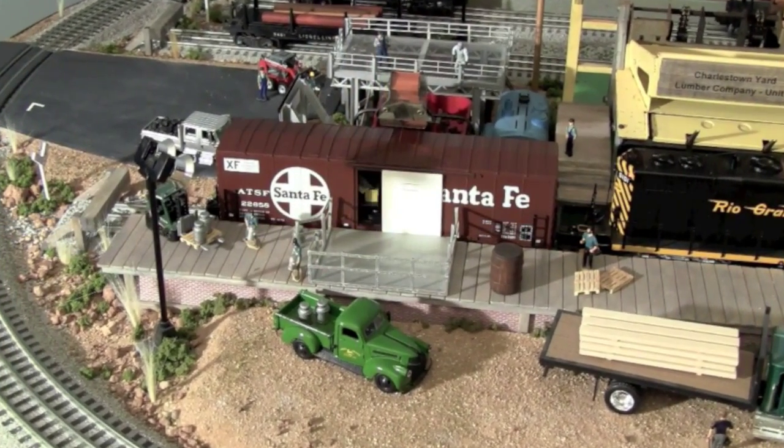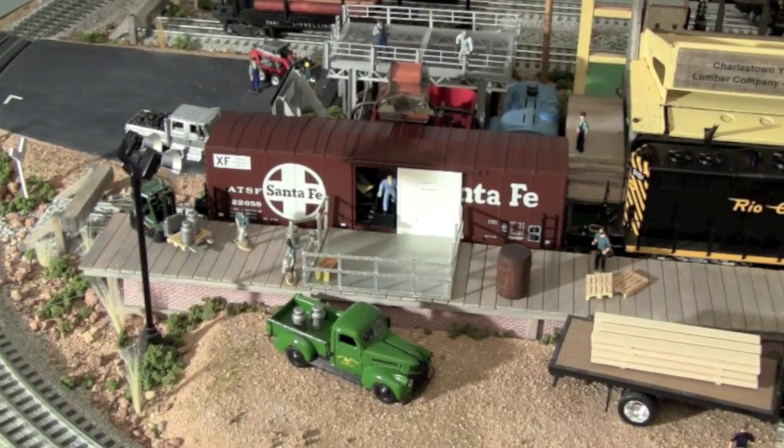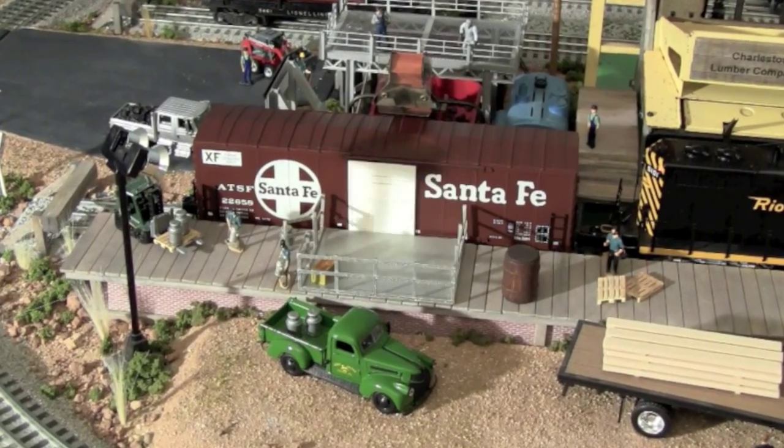We've asked for prompt delivery, but our crewman is taking it a bit too literally with these egg boxes. Easy Joe, easy!